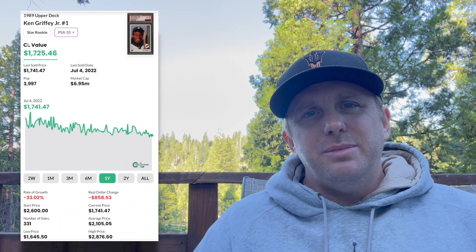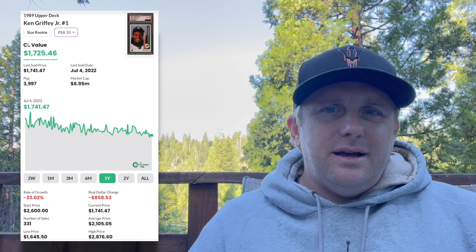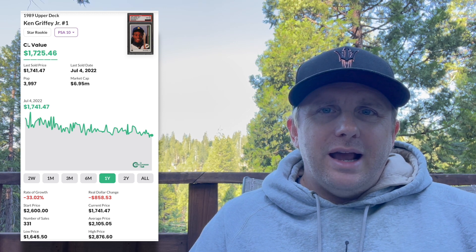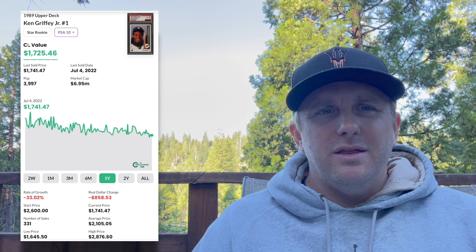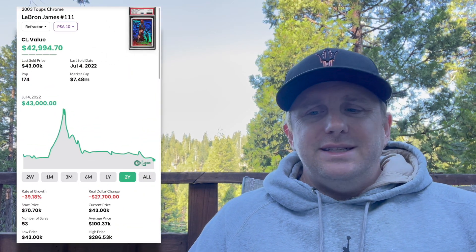We're back, let's jump right into it. We've hit some new 52-week lows — one-year and two-year lows on some key cards. The 1989 Griffey Upper Deck PSA 10 rookie card, one of the most iconic cards ever, has hit its one-year low. One of these just recently sold for $1,620, showing some softening in the iconic baseball card market.